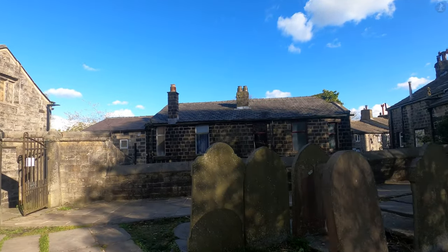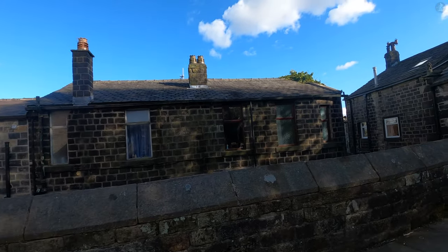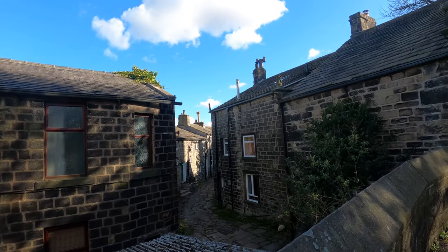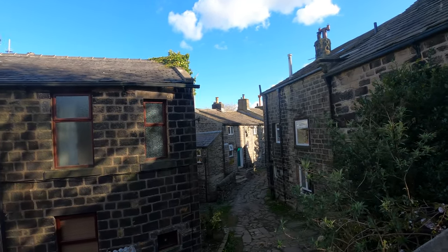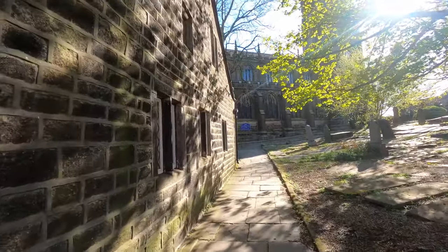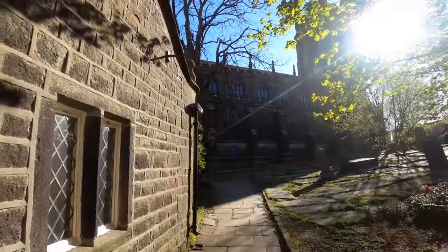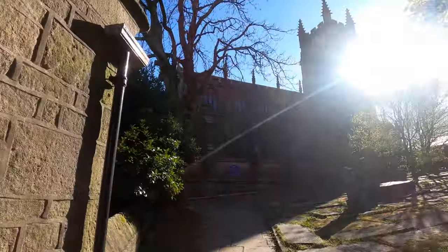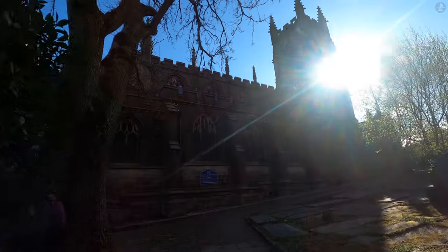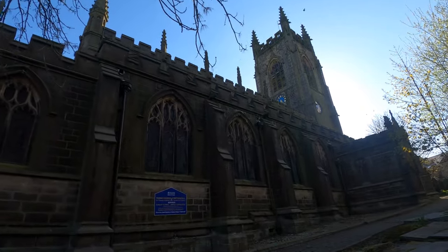The ruins of the medieval church are almost certainly the ultimate jewel in the beautiful crown that is Heptonstall, encircled by quaint surroundings and finding itself at the heart of a churchyard the likes of which you'll struggle to find elsewhere in Britain. That's because Heptonstall is just one of a handful of places in the country that has a churchyard with two separate churches. Beside the ruined St Thomas a Becket, we have its replacement, St Thomas the Apostle, which opened in 1854.